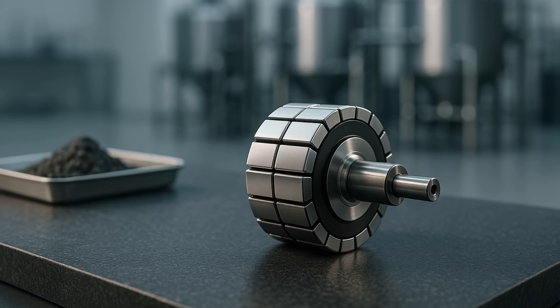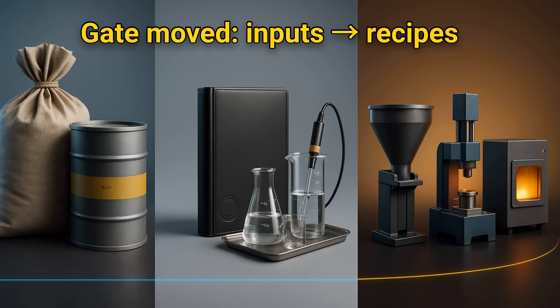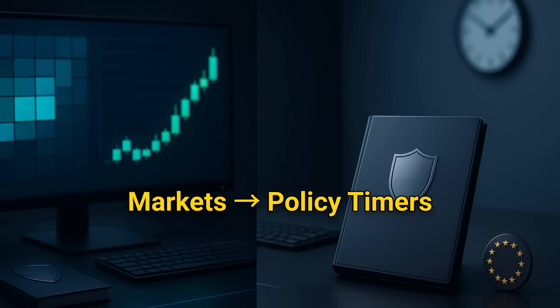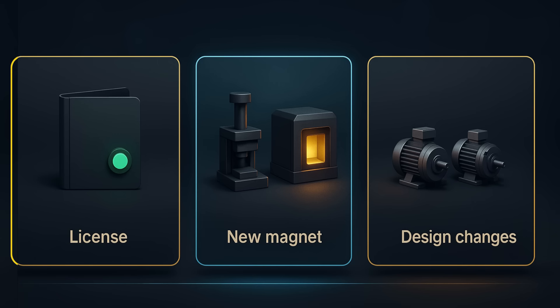This is a magnet story with a mining preface. China moved the gate from raw inputs to recipes, and that's where leverage sits. Reserves are global, mining is concentrated, processing is centralized — the choke point is separation and magnets. Markets reacted first, policy set the timers. Scoreboard going forward: license approvals, real commissioning run rates, and OEM design shifts. Which signal will move pricing fastest over the next six months — license approvals, new magnet lines ramping, or motor design changes? Subscribe to StratiQ for fact-based deep dives, turn on alerts, and share your take in the comments.